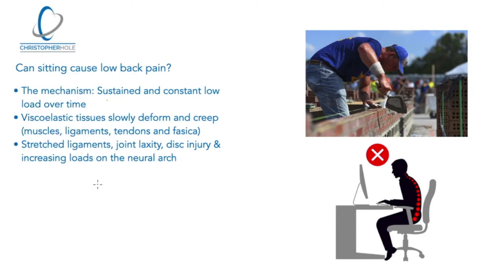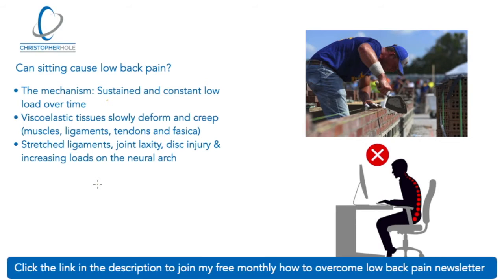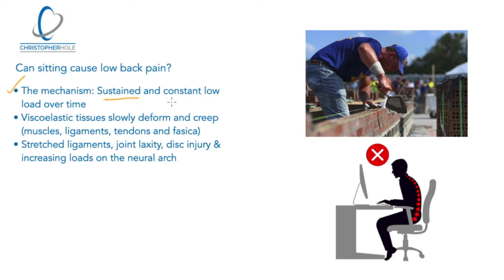As many people know, sitting isn't the best posture for the body to be in for a prolonged period of time, which brings us on to the mechanism — starting to understand why. And it's the sustained and constant low load over time. So it's not that there's a high load on the spine, but a low load over time in this rounded position causes a problem in the lower back.